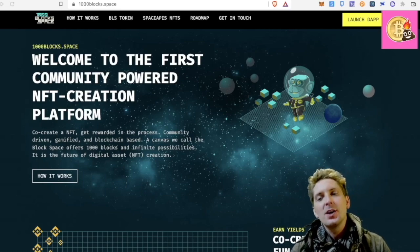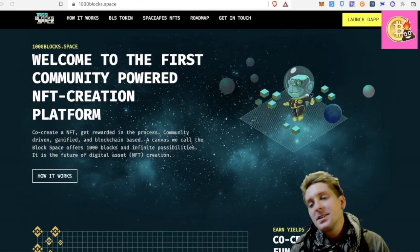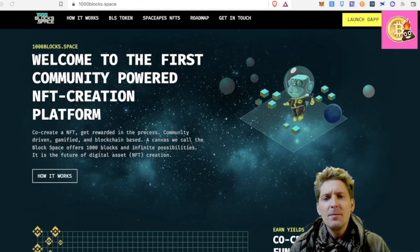Today we're on the Binance Smart Chain and we're looking at 1000 Blocks Space. This is actually a project that I did a video on about three months ago.